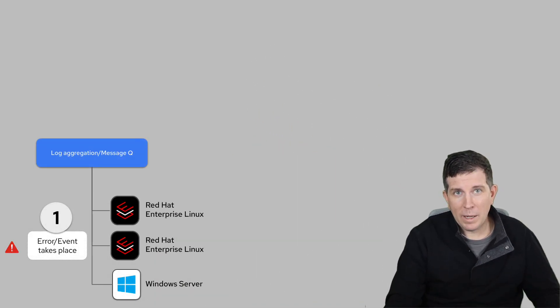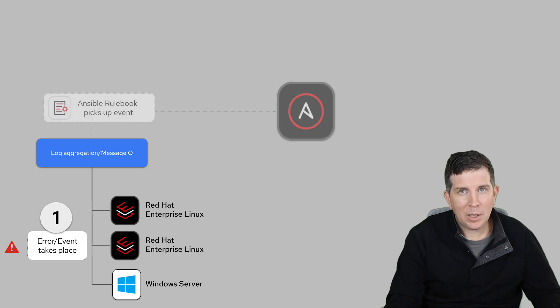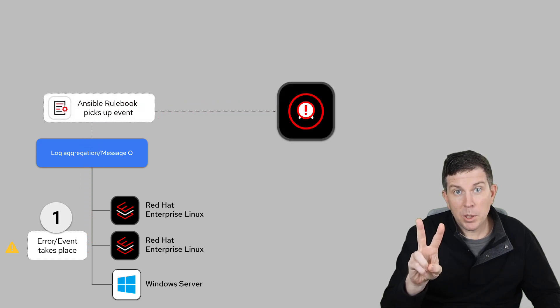It was all 4 steps. Step 1: when the system went down, all the error messages were sent into our logging system — let's call these events. And while I manually clicked a button this time, this could be automatically executed by using event-driven Ansible.